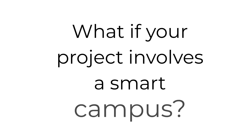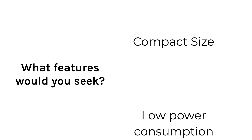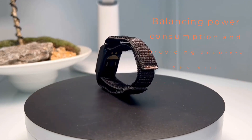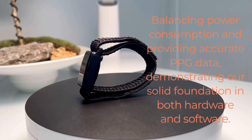What if your project involves a smart campus? What features would you seek? First, compact size for wearability by students. Second, low power consumption. Thus, iSmartch offers products like the C1, which achieves the smallest size globally while balancing power consumption and providing accurate PPG data, demonstrating our solid foundation in both hardware and software.